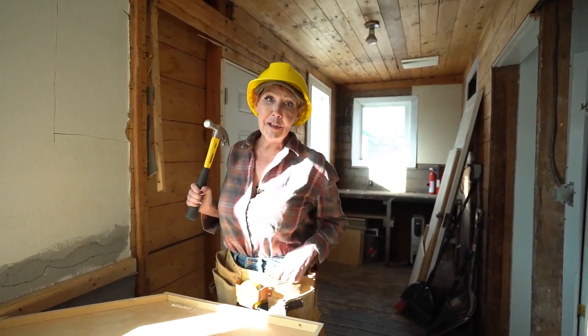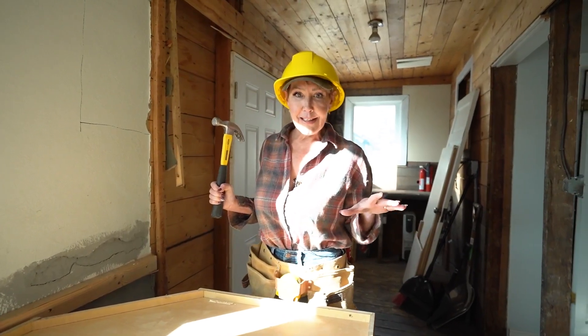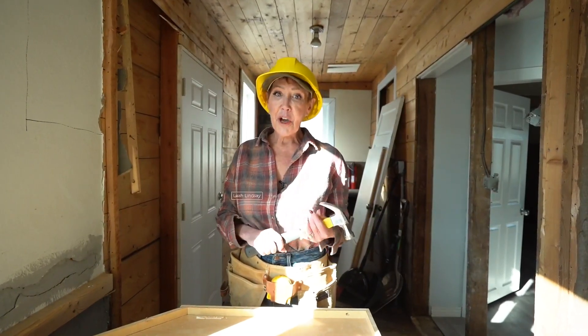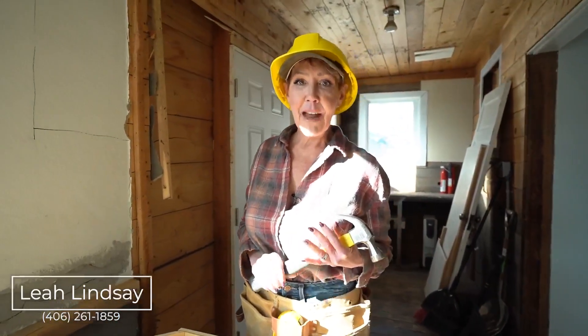I don't know if I'm really the most qualified person to hold a hammer or a chainsaw or any of these things, but if you've got it in you and you have a dream of making a home everything you ever imagined, this could be your opportunity at 1104 6th Avenue East, Kalispell. Come check it out. Give me a call — Leah Lindsey, 406-261-1859, Montana Property Angels.